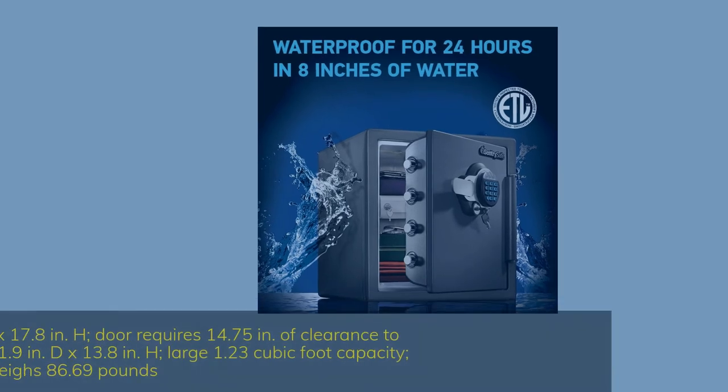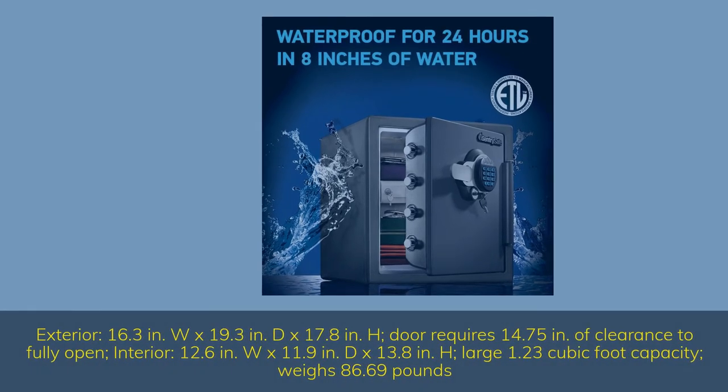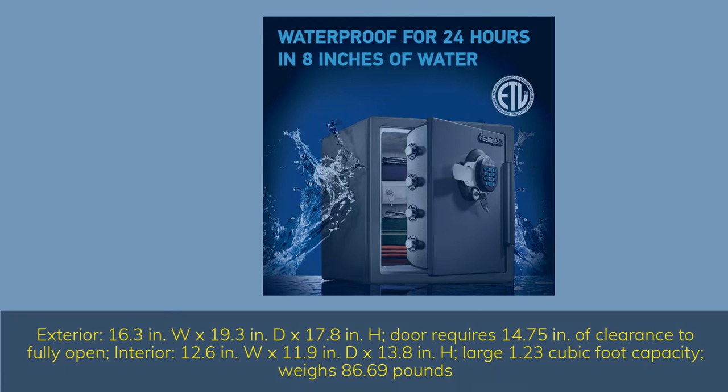Exterior: 16.3 inches width by 19.3 inches depth by 17.8 inches height. Door requires 14.75 inches of clearance to fully open. Interior: 12.6 inches width by 11.9 inches depth by 13.8 inches height. Large 1.23 cubic foot capacity, weighs 86.69 pounds.